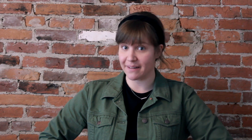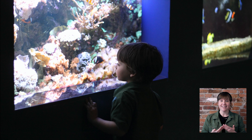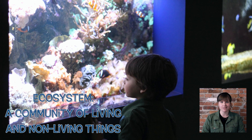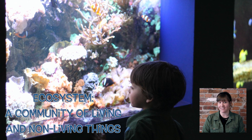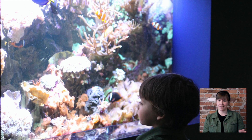Did you guys know that here at Berkshire Museum, we have our own coral? Our coral is found in our aquarium, and it's in tanks. Our fish and our coral live together and create their own ecosystem. An ecosystem is just a community of living and non-living things — but in this case it's coral and fish, so they're both living.